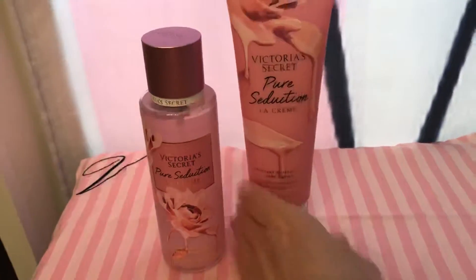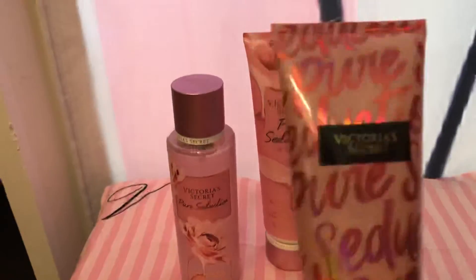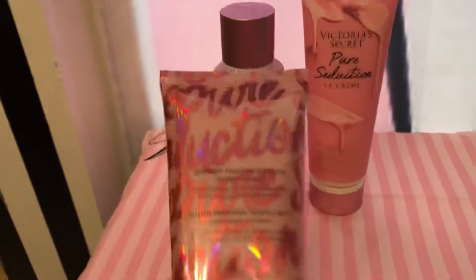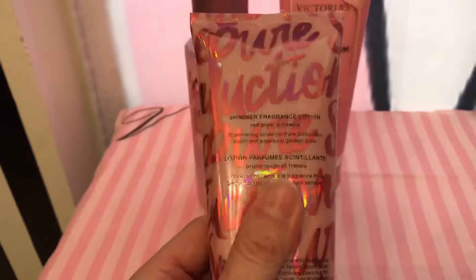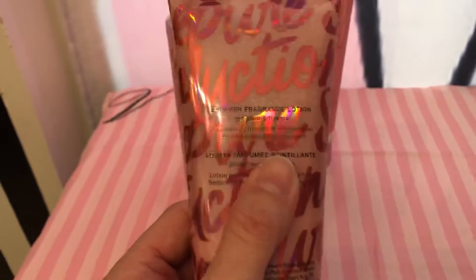So I do like it, but I'll probably be returning it because I already have this Pure Seduction. Actually, I'm getting pretty low because I do like the scent. It's like a fruity, tangy kind of scent — kind of like Love Spell, but it's different.